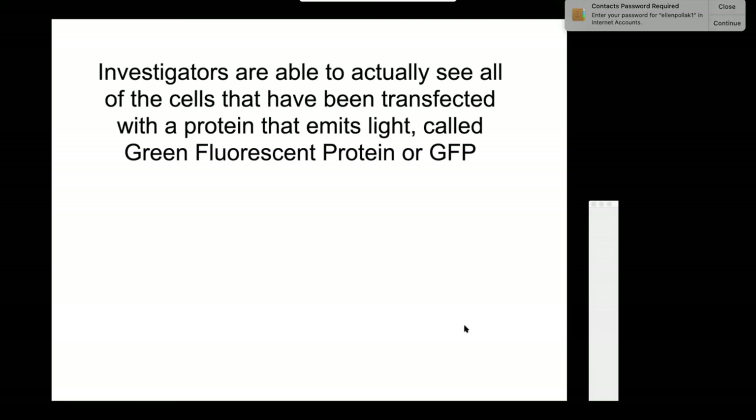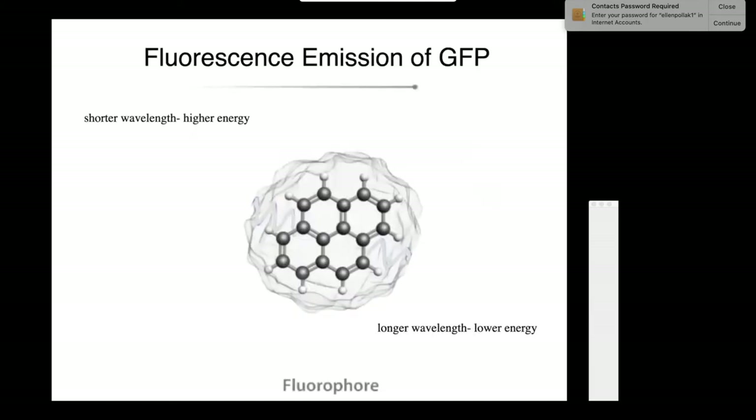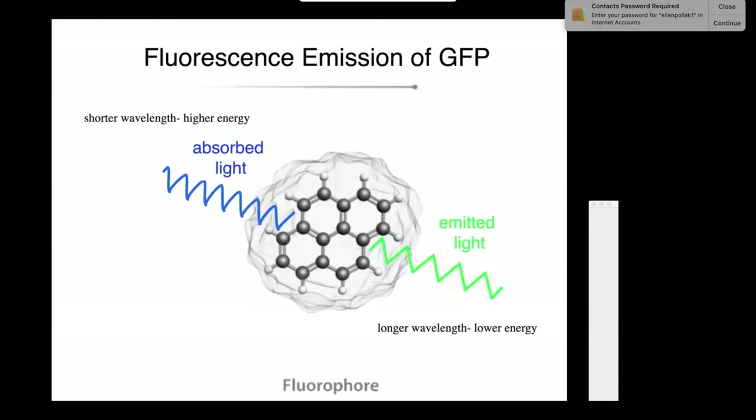Investigators can see all the cells transfected with channelrhodopsin by co-expressing a protein that emits light, called green fluorescent protein or GFP. It absorbs blue light and emits green light. By transfecting cells with GFP and shining blue light on them, they all light up green.